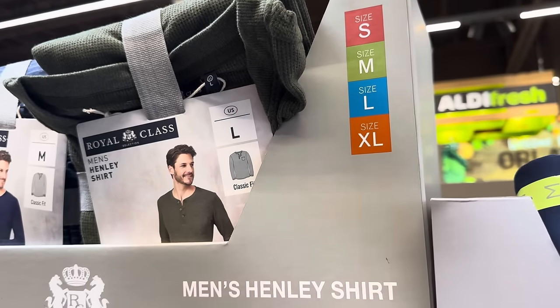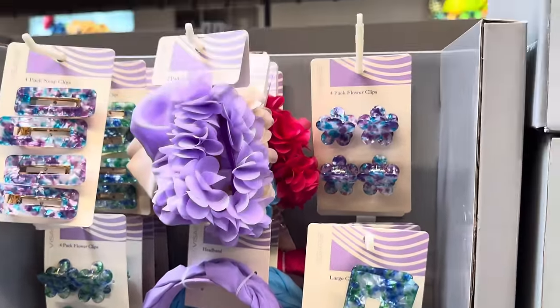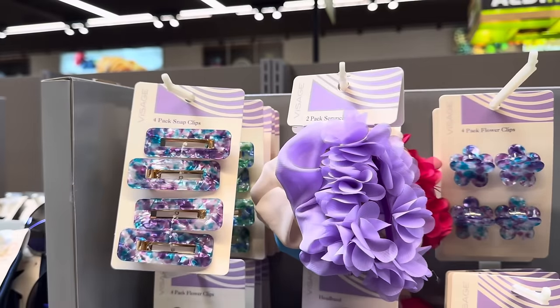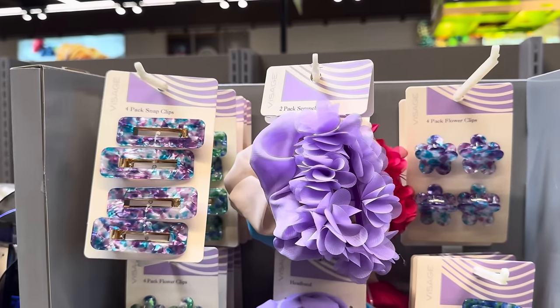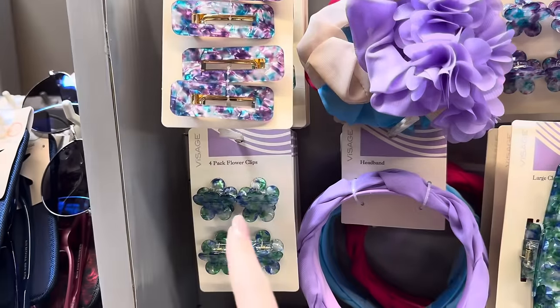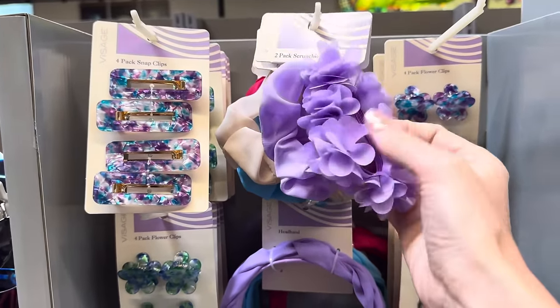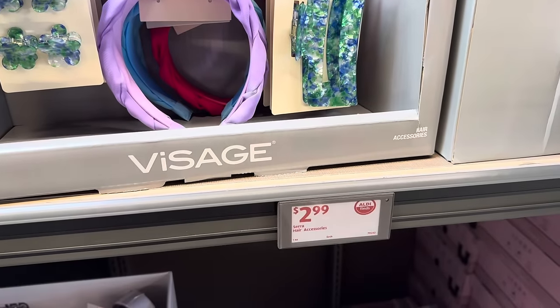Need any pretty hair accessories? These are beautiful. We have four packs of snap clips, flower clips, headbands, and little hair scrunchies — these would be really cute for Easter. $2.99 for any one of those options.